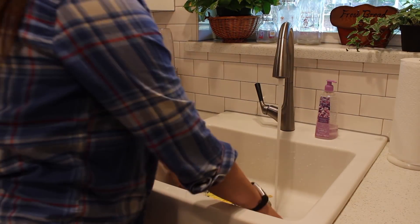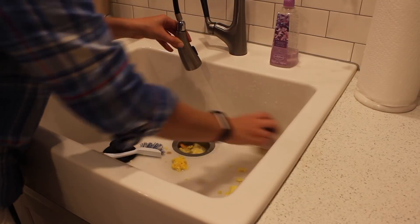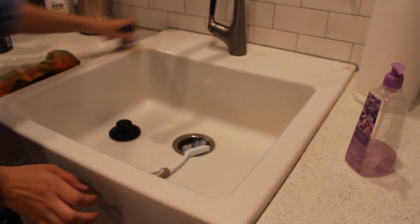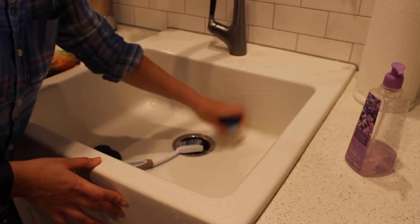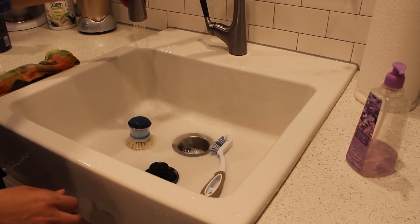One of the first things I try to get taken care of is the dishes. I try my best to immediately rinse them and put them in the dishwasher, but obviously that doesn't always happen. Next I clean the sink — a clean sink in your kitchen is the equivalent of your bed being made in your bedroom. If you have a clean sink it just makes the kitchen look so much cleaner, so I work really hard to get this clean.